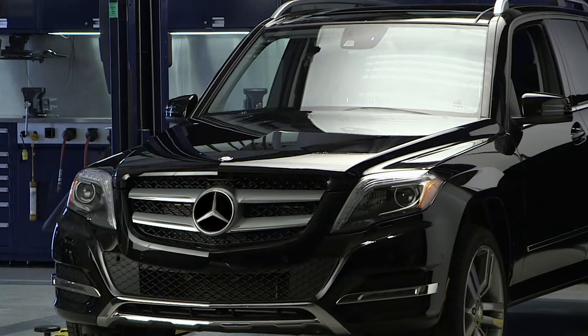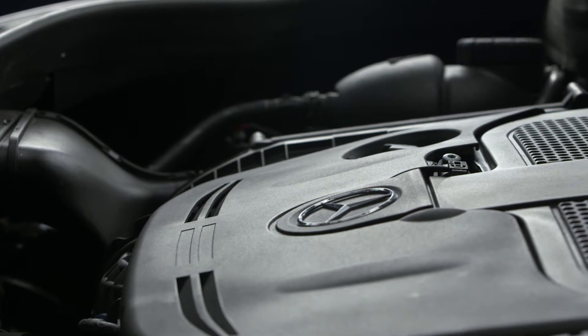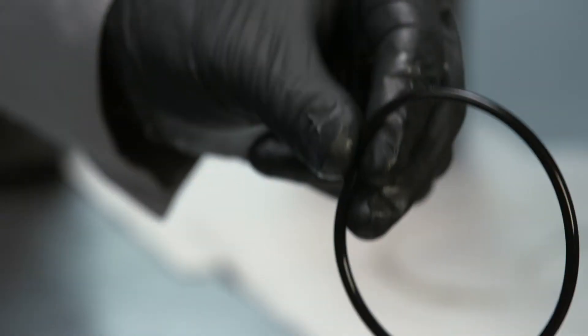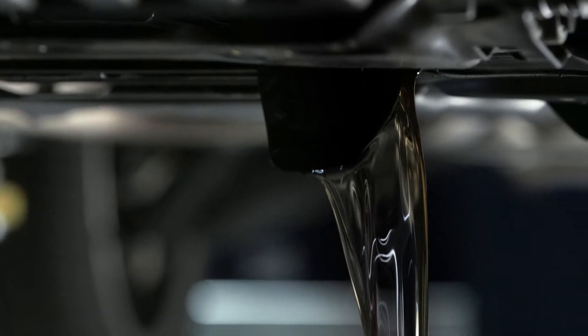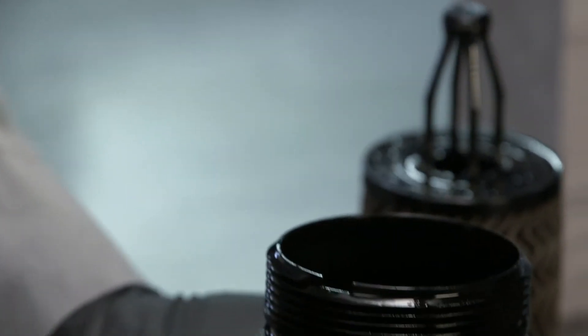Every part that goes into a Mercedes-Benz is specifically engineered to give your particular model optimum performance. At your first 10,000 mile checkup, this part is one of the most important — it's the O-ring on the housing of a Mercedes-Benz fleece oil filter. It helps ensure that every single drop of oil is filtered consistently. To make the seal perfectly tight, it has to be compressed into place.